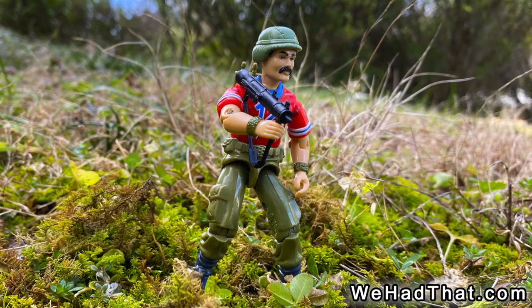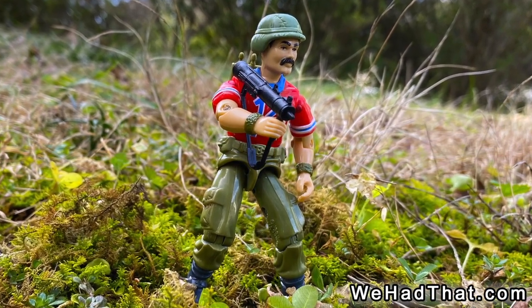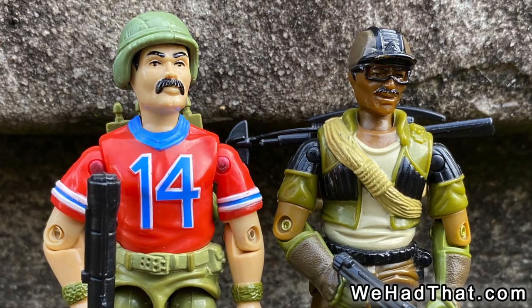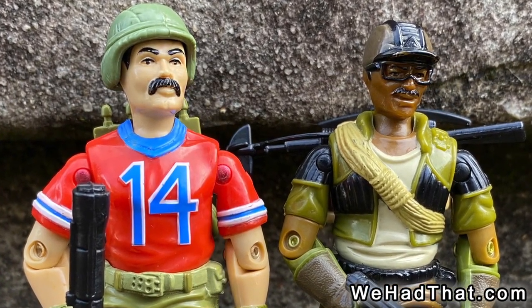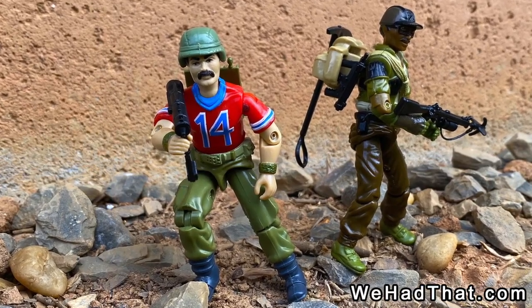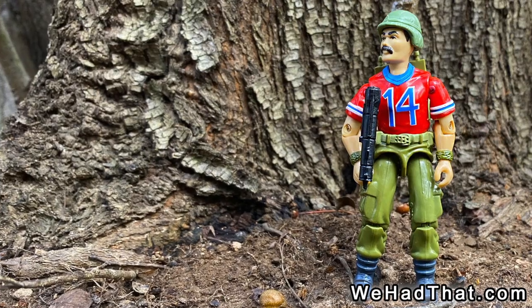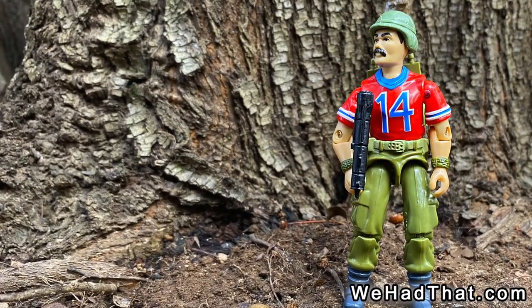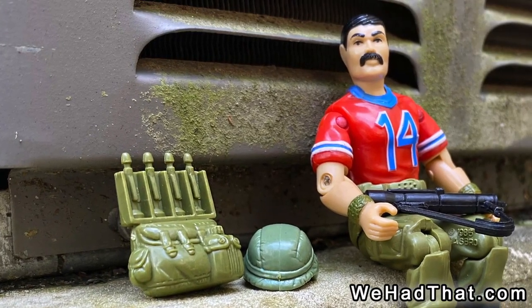I don't think that Bazooka ever would have been a favorite character of mine, but with all the competition he had from other amazing figures in 1985, he didn't have a chance of making it to the top of my list that year. I appreciate him more now than I did at the time, but even today he's overshadowed by so many other really cool figures from that year. What do you think about Bazooka? Did you have a Bazooka figure as a kid? Did he rock it to the top of your list of favorite Joes, or sit on the bench while the rest of your team saw all the action?